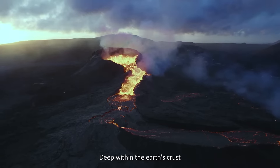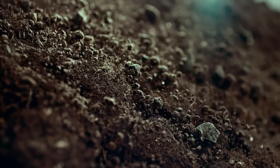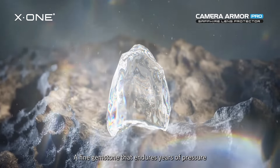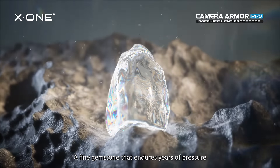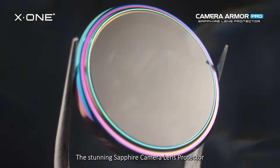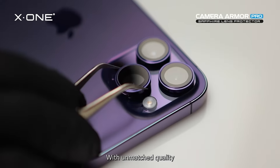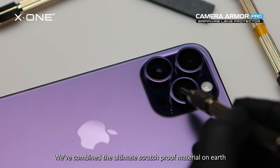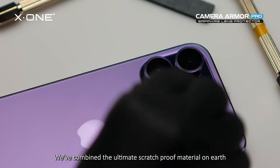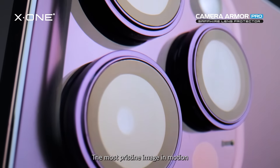Deep within the Earth's crust lies the rarest of the rare, with a beauty and elegance that is only surpassed by its strength. A fine gemstone that endures years of pressure to emerge as an exquisite masterpiece. The stunning sapphire camera lens protector that is GIA certified with unmatched quality — we've combined the ultimate scratch-proof material on Earth with an extra clear view to ensure that you always capture the most pristine image and motion.